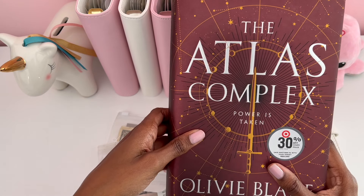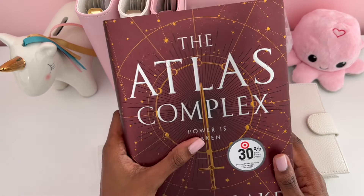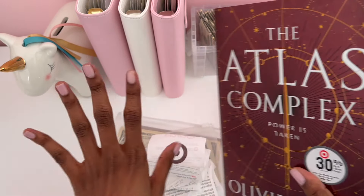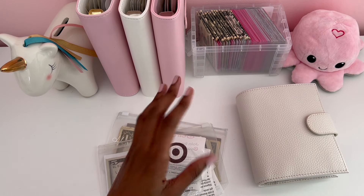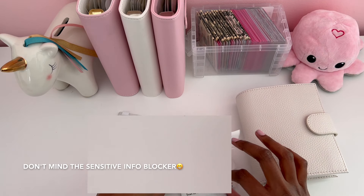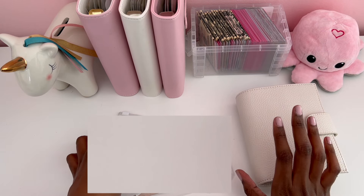You want to see the book I got? It's this book — it's called The Atlas Complex. It says 'power is taken.' This is part of a trilogy and this is the last book in the series, so I was really excited when it was going to come out. So that was like a surprise blessing, which are my favorite types of blessings. I love all blessings but surprises are my favorite. So Target was really good.